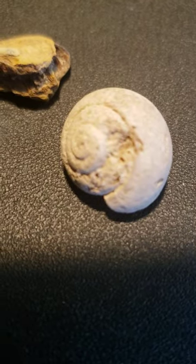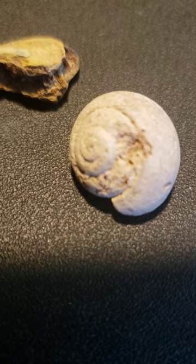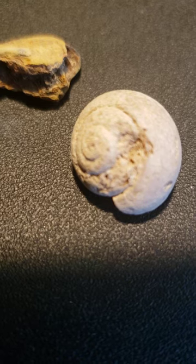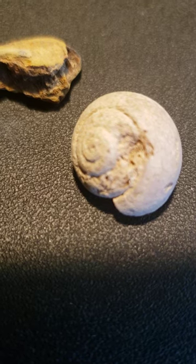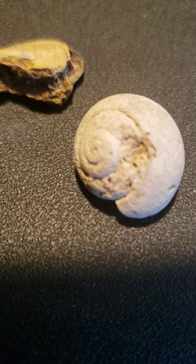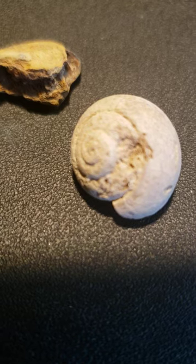Ammonite. Fossils established the time relationship between rocks of different areas. During the Triassic period, there were lots of volcanic activity with marine life. Cephalopods were probably the most beautiful of all shell animals. Fossil remains can be found from the Devonian period.